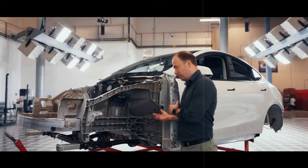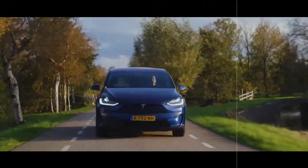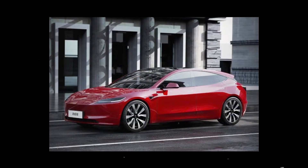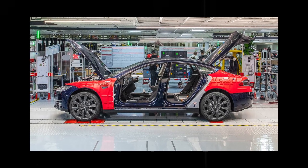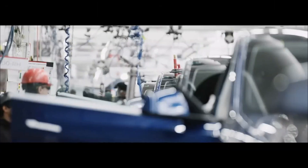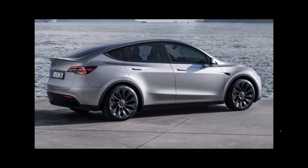In addition to providing space, the floor's extra rigidity significantly improves cornering and, especially, impact resistance. Unlike cars that distribute the energy of a collision across weak, disconnected points, the Model 2 spreads that energy across a solid, continuous surface. This drastically reduces the risk of internal deformation and better protects occupants. It's engineering designed for those who value not only performance but also real safety.